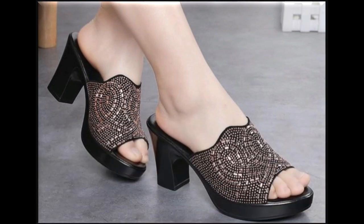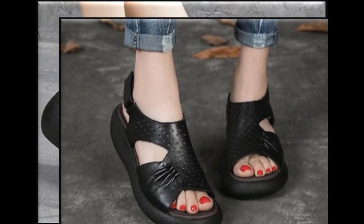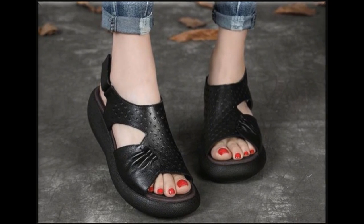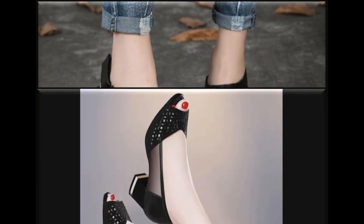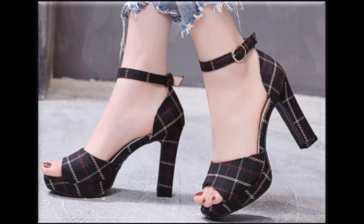If you like this collection, please give a thumbs up for this video and share this beautiful collection with your friends and family. If you are new to my channel, please subscribe for more such beautiful, informative, and updated collections of footwear and dress designing.